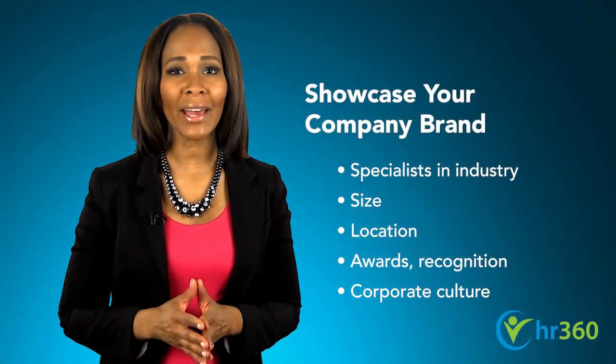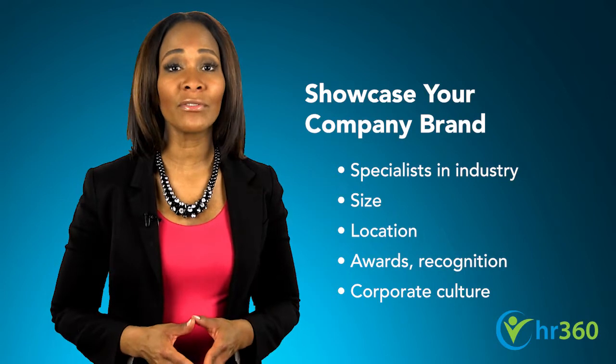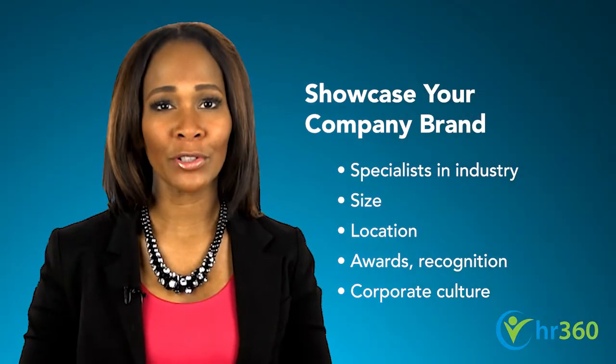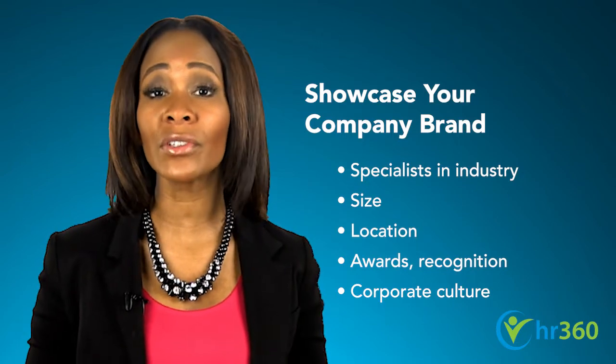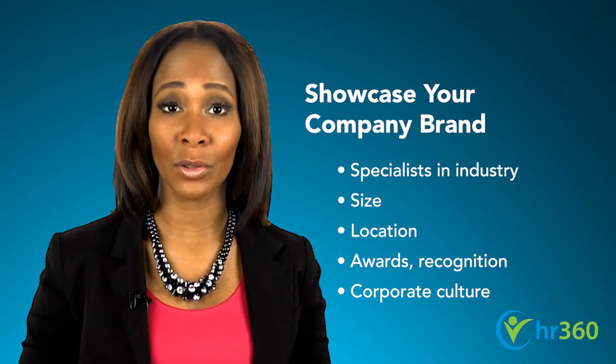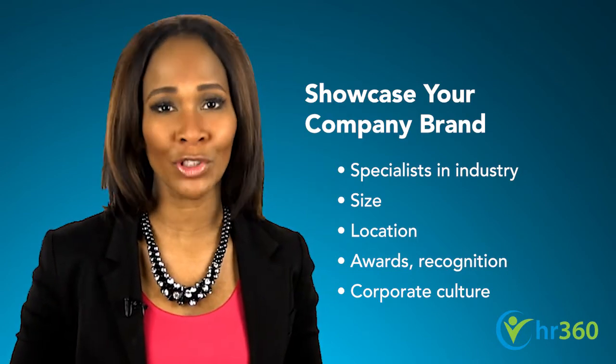Next, showcase your brand — your organization's image, market position, values, and culture. Major contributors to your brand include being specialists in a particular industry or service area, company size and location, awards or recognition, or unique aspects of your corporate culture.